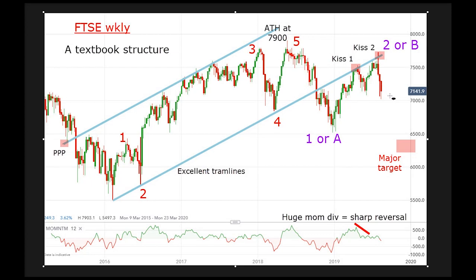So that is the picture as we look at it today. If my theory is correct, we've got a very sharp momentum divergence here, which points to a very sharp decline. This will be my major target — around the 6300 level, which should be reached in a matter of weeks.